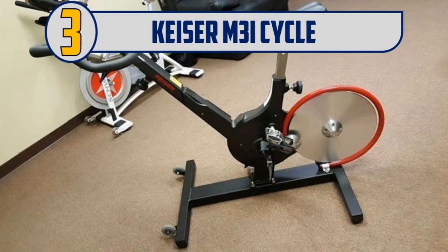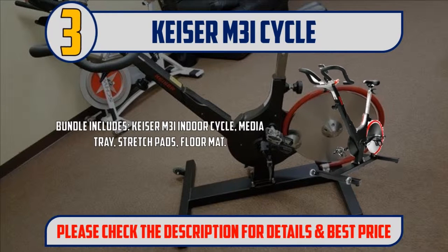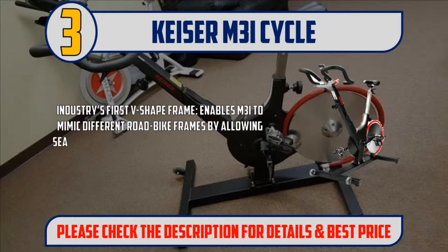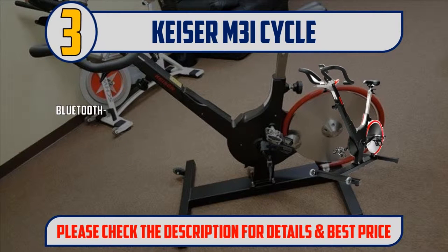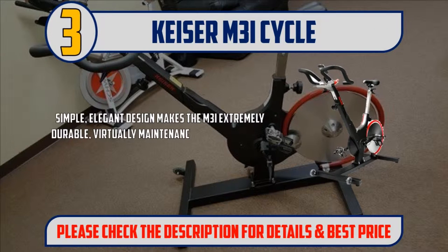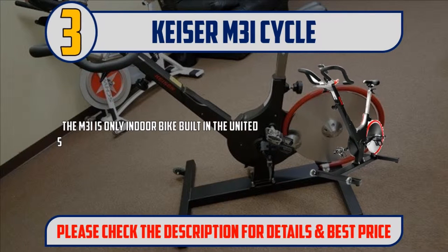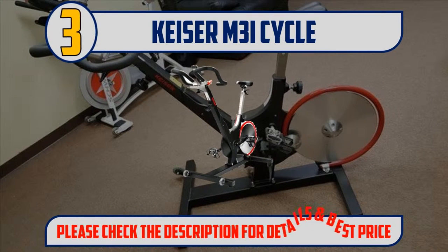Number 3: Kaiser M3i Cycle Bundle includes the Kaiser M3i Indoor Cycle, Media Tray, Stretch Pads, and Floor Mat. The industry's first V-shaped frame enables the M3i to mimic different road bike frames by allowing seat and handlebars to be raised in conjunction to adjust for riders of all sizes. Bluetooth-enabled interactive cycling lets riders connect to the Kaiser M-Series app and train with real-time graphs for power and heart rate, and cadence range dials. The simple, elegant design makes the M3i extremely durable, virtually maintenance-free, and a showpiece for your home or gym. The M3i is the only indoor bike built in the United States, ensuring the tightest quality control. Please check the description for details and best price.